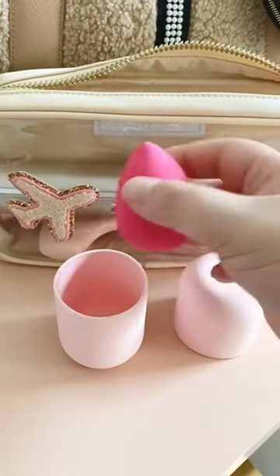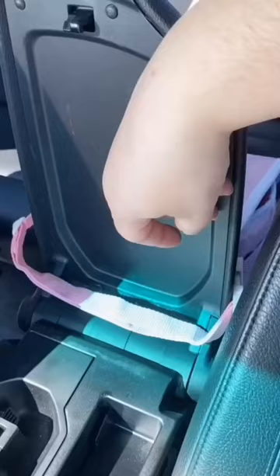15 Amazon finds under $15. This travel case for your beauty sponge. This trash can that fits around the center console of your car.